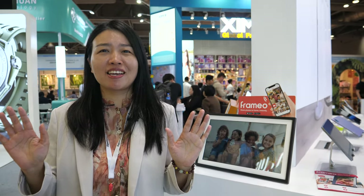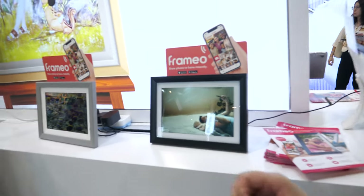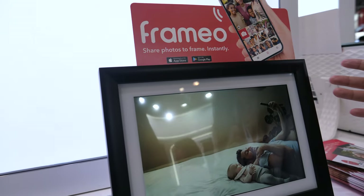Hello, my name is Peggy and welcome to our booth and our factory. We mainly produce the Wi-Fi digital photo frame and the tablet PC. So you sell many of these? Yes, this is the Wi-Fi digital photo frame.